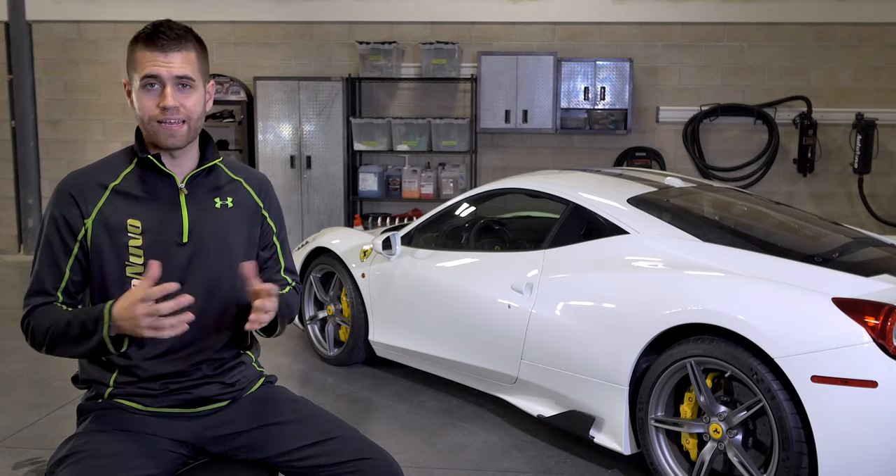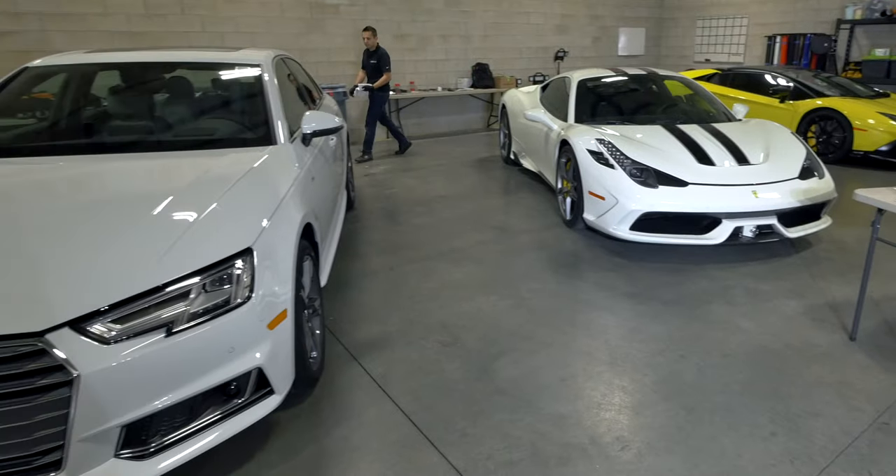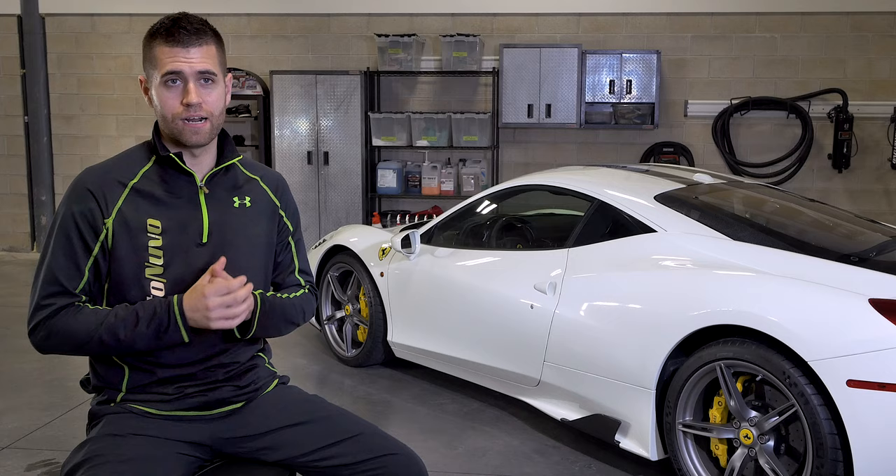So we like to sit down with the client, figure out the needs of the vehicle, what their expectations are. Is it a daily driver? Is it a garage queen? Is it a track car? And we basically like to come up with a comprehensive protection plan.